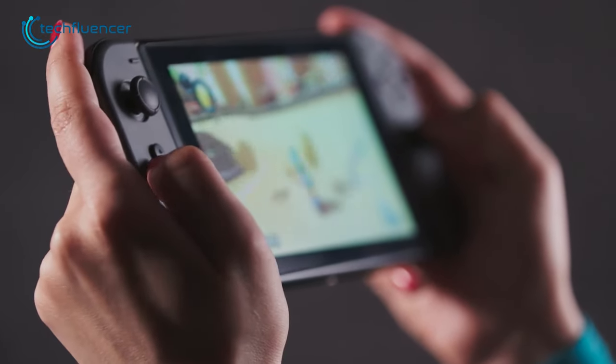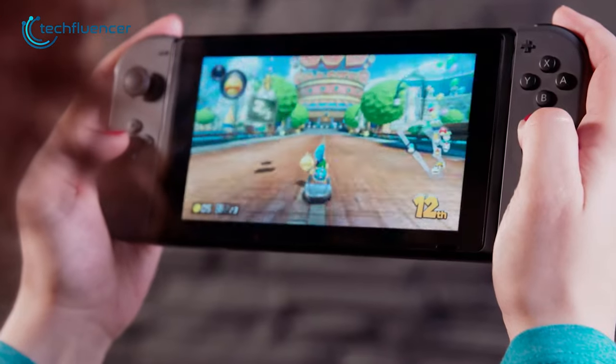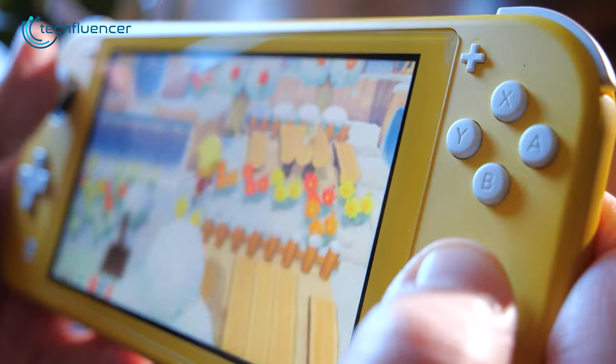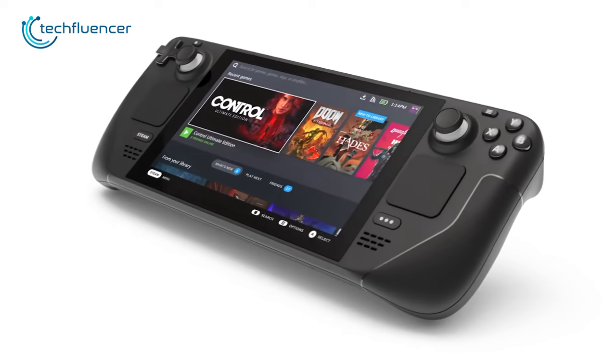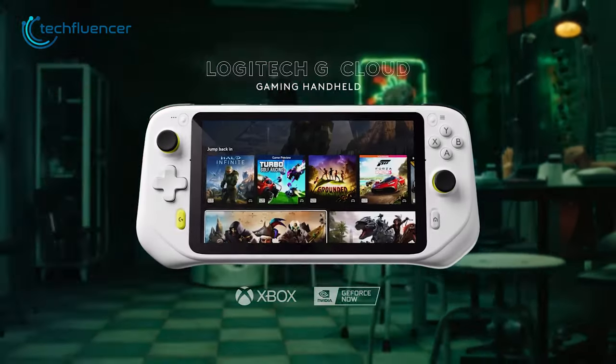Gaming handhelds in general tend to be expensive, mainly because these devices are packed with costly hardware and small form factor casing, and they also provide the best portable gaming experience. And if you are a gamer who is tight on a budget, then you might want to take a look at our top picks for the 7 Best Budget Gaming Handheld Consoles.